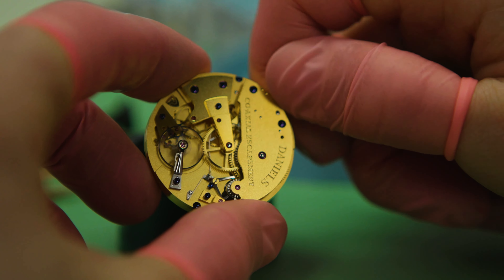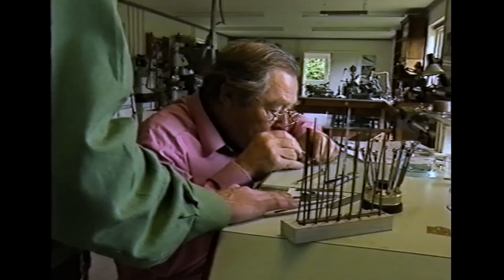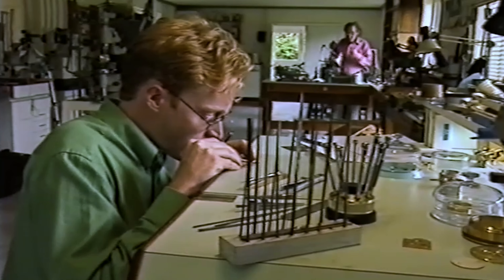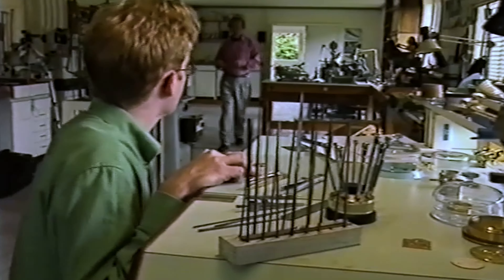Which eventually led to the invention of the coaxial escapement. And so how old were you when you and George first met? Well, I first met him when I was 17 at a college in Manchester. But then when I came to the Isle of Man I was 28 years old, and I'd already made a pocket watch by then, which he'd rejected. I then made a second pocket watch, which led to me moving to the Isle of Man to work with him. So these are all the tools that he used?